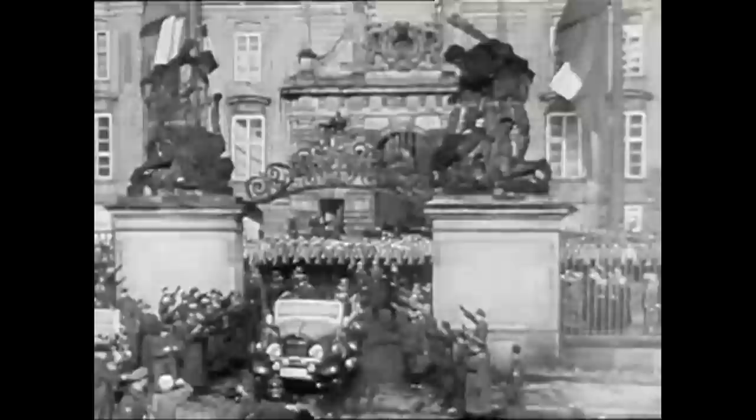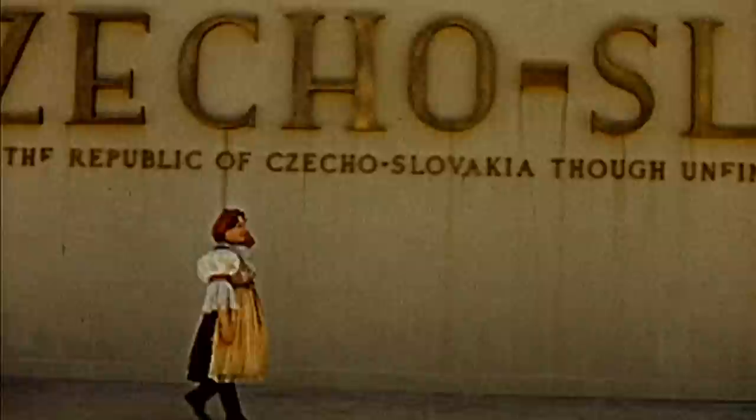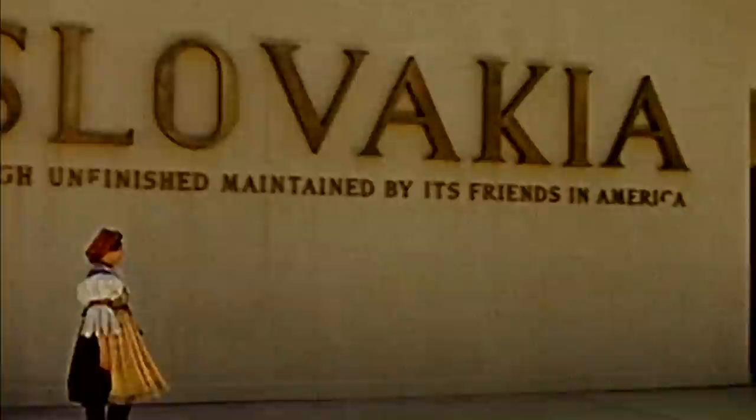He and his friends put together a scenario where he was sent to New York to send back the materials. However, when he got to New York, he reported to the Czech government in exile, and they proceeded to work. He opened the Czech Pavilion in 1939, even though there was no longer a republic.